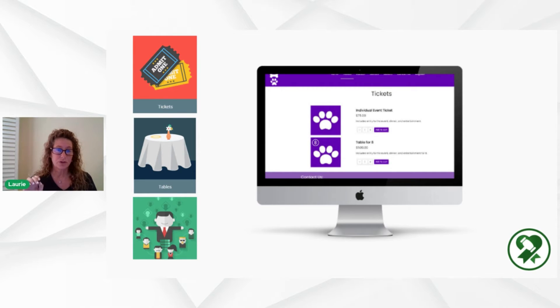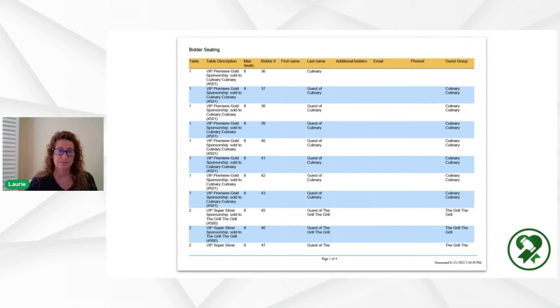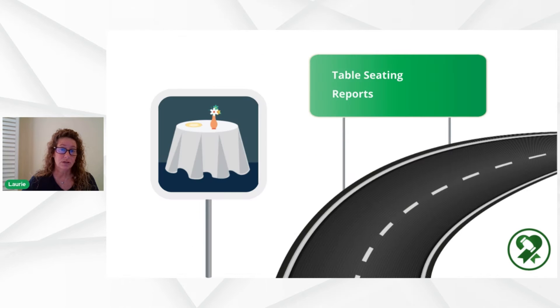Sponsors can be handled within the Octria platform and you can put this information on your event website where it looks gorgeous for public consumption. We're going to start with tables first. You can print your seating tables and provide any information needed for your caterers or your team internally. Here's a walkthrough video on table seatings and reports.